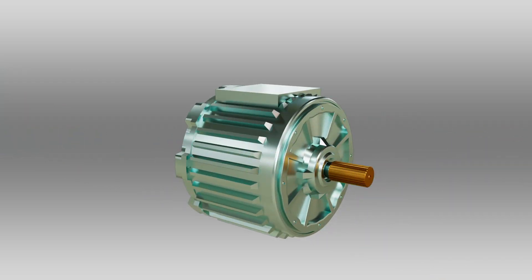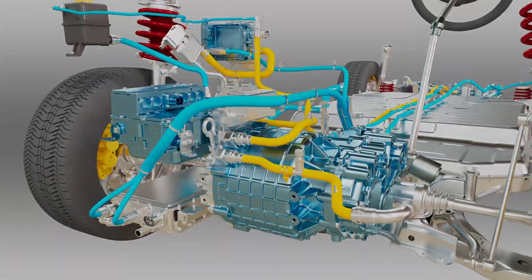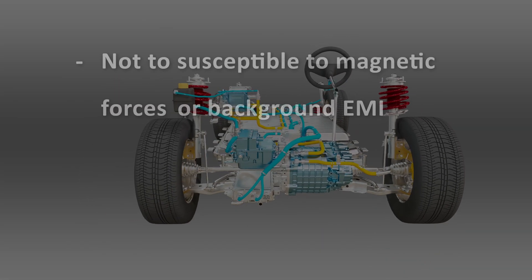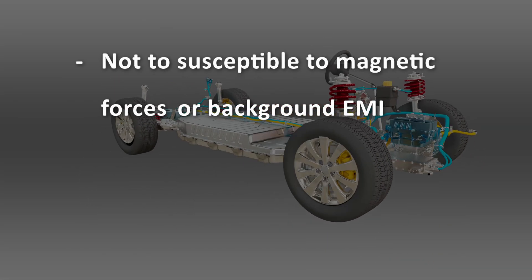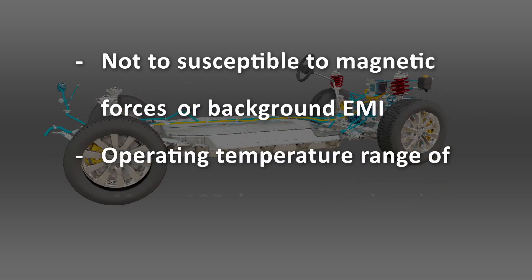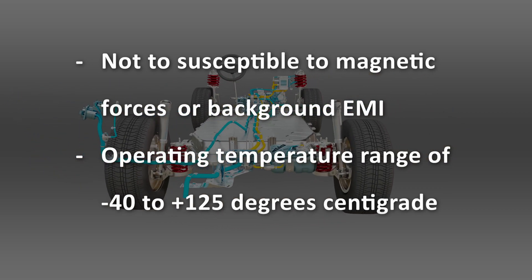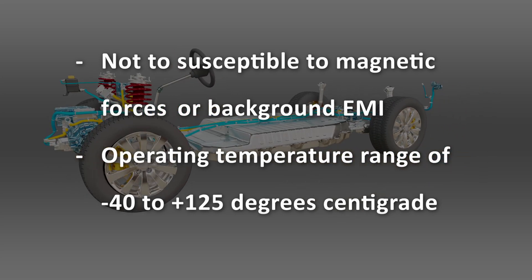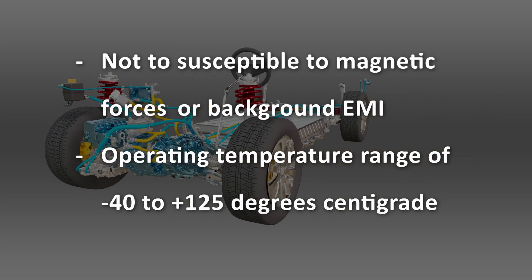In an electric vehicle, the sensor can be used in the drive unit and the steering system. Because it's not susceptible to magnetic forces and background EMI, and has a wide operating temperature range of minus 40 to plus 125 degrees centigrade, it can be deeply embedded into an electric motor system.